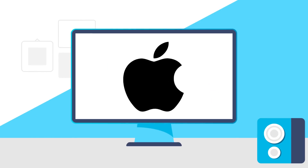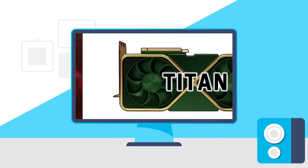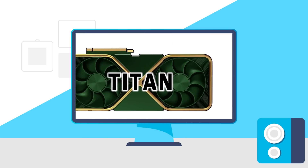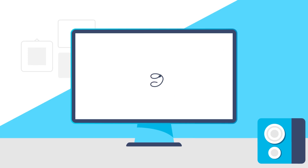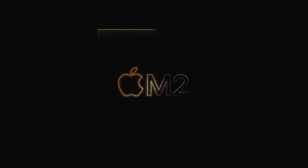Today Apple officially unveils their next-gen chip, the RX 7000 gets confirmed, Nvidia's RTX 4090 and new Titan GPU are monsters, and Intel is completely falling apart. Welcome everyone to Gamer Melt.